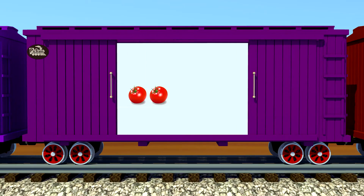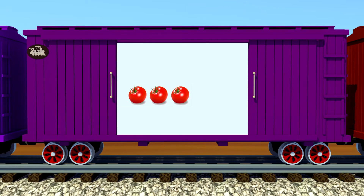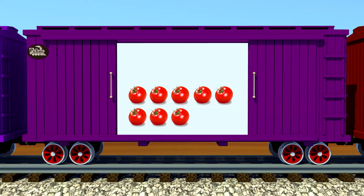One, two, three, four, five, six, seven, eight, nine — nine red tomatoes!